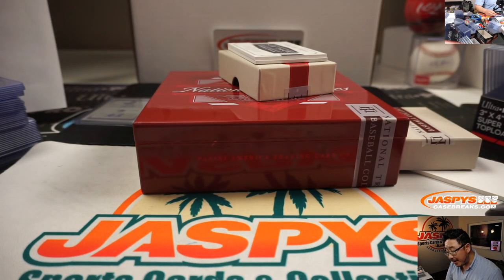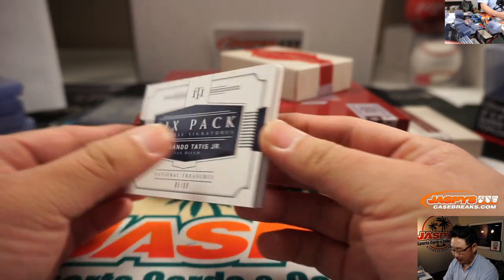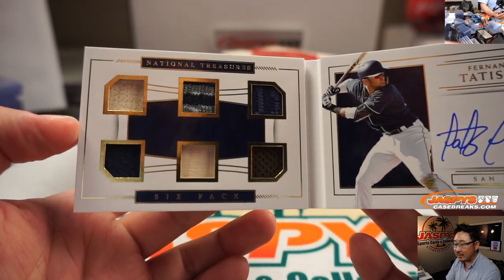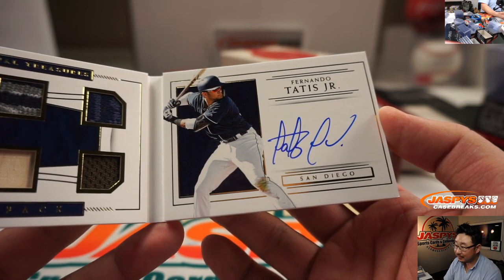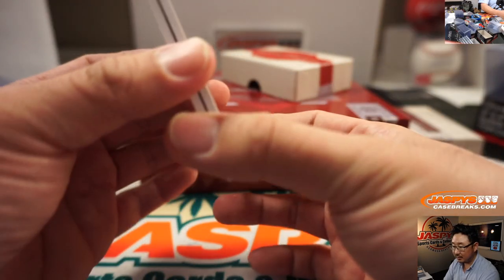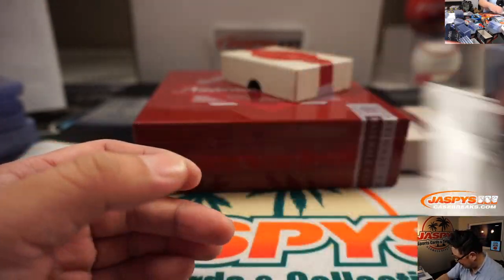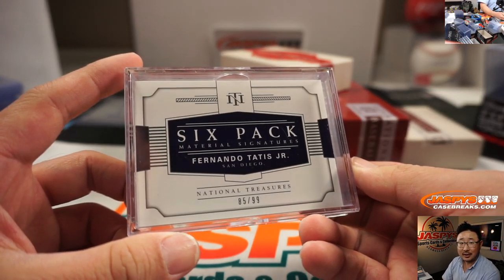Last but not least, 85 out of 99, six-pack material signatures — Fernando Tatis Jr.! There's the six pieces right here and there's his on-book autograph. Sean Black — nice, Blackout with the San Diego Padres. Neil Young: get out of the blue, get into the black. Sean, that goes to you.